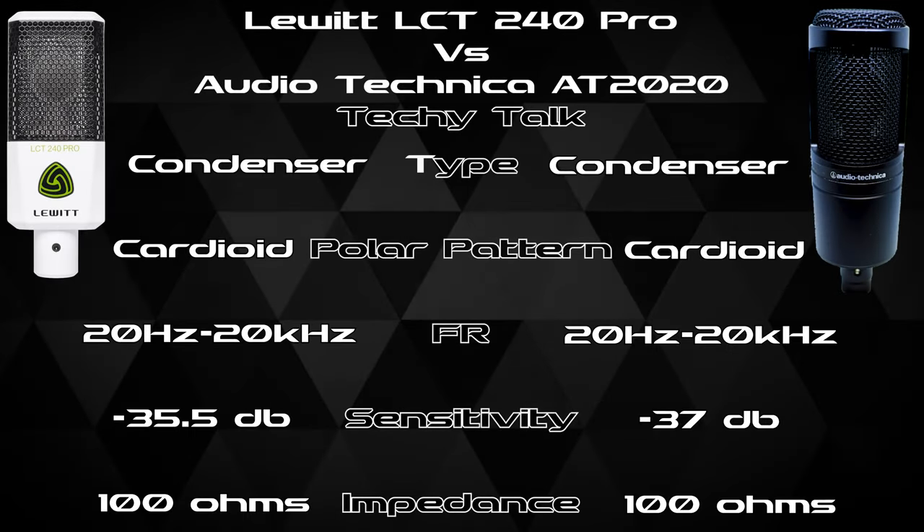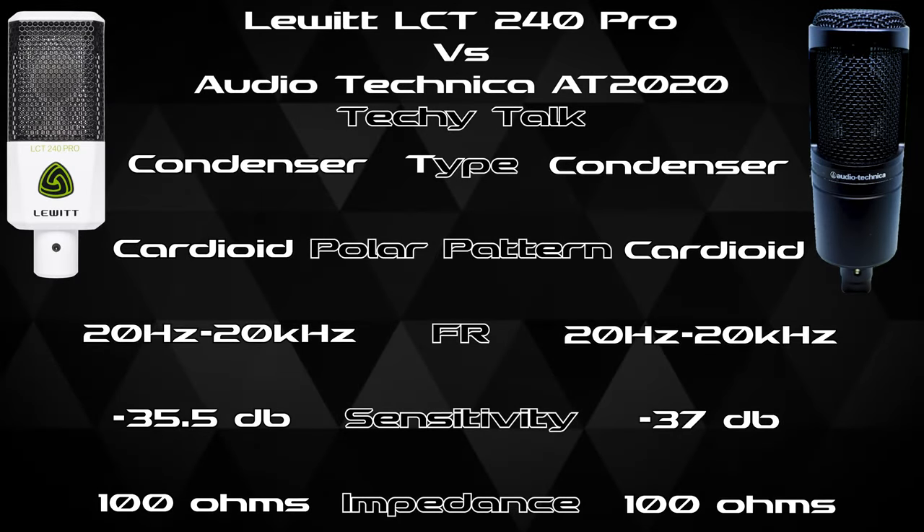The next part is my favorite: tech specs. When you really look at the stats, it was easy to compare because almost everything is identical — the only differing spec is the sensitivity. The sensitivity is negative 35 dB on the Lewitt and negative 37 dB on the AT2020 — a difference of about one and a half to two decibels.